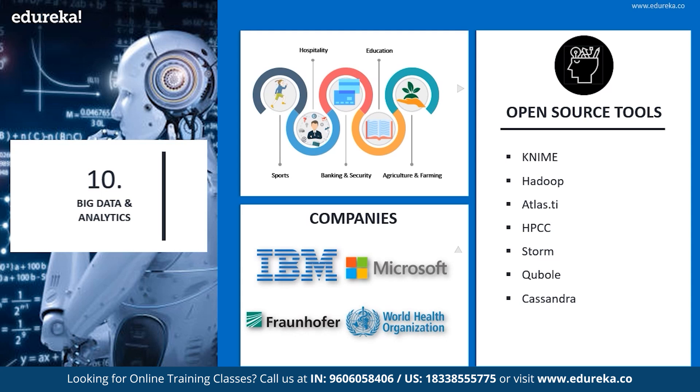Big data analytics is widely popular in almost all industries. Adding on, there are industries like sports, hospitality, banking and security, education, and agriculture and farming which use big data predominantly.